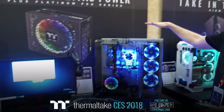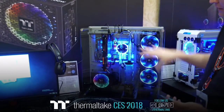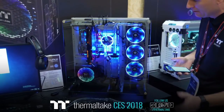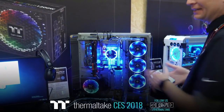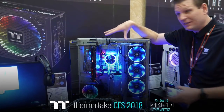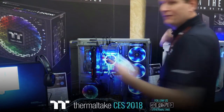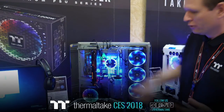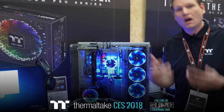We also have the other Core P5 Titanium Edition. This one is focusing on our power supply line, which we'll be talking about later in the week. I like being able to have the vertical mount like the P7 without the P7's additional side panels, and the vertical GPU mounting is definitely a plus.